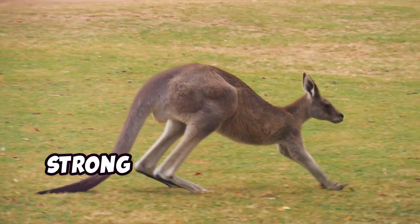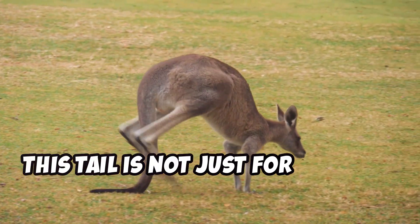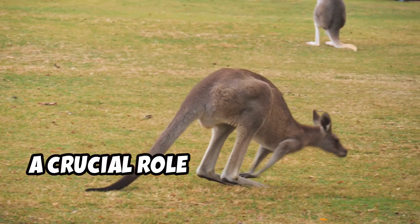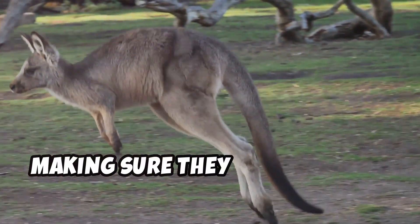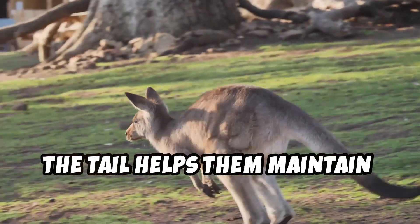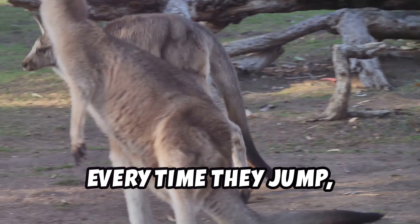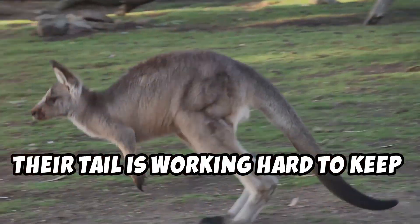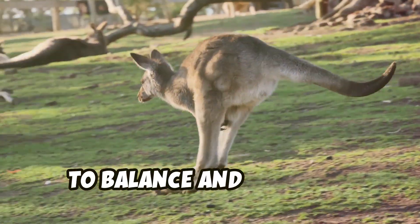Kangaroos have a long, strong tail that helps them balance while they jump. This tail is not just for show — it plays a crucial role in their jumping mechanics. It acts like a counterbalance, making sure they don't tumble over when they're in midair. The tail helps them maintain perfect balance and control during their jumps, working hard to keep them steady every time they leap.